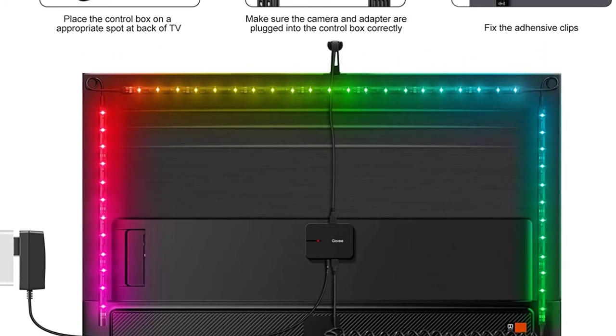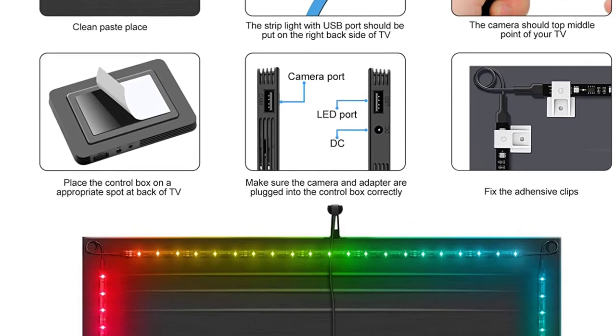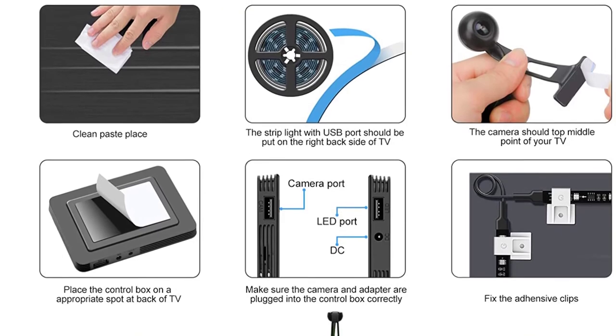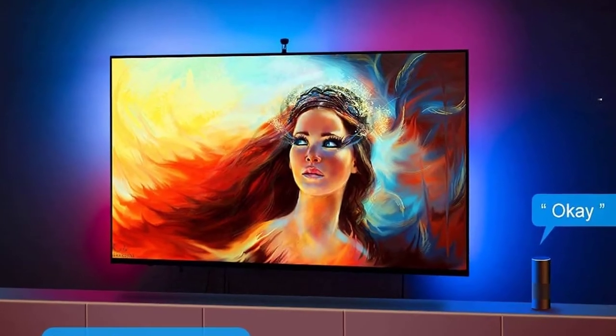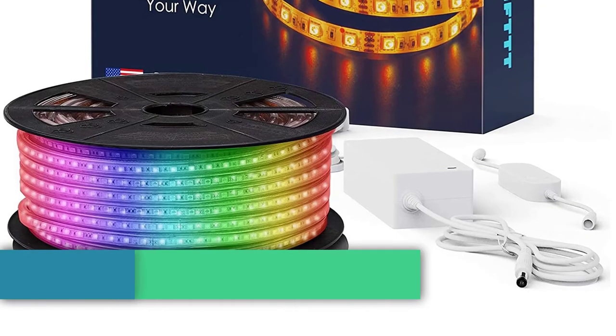With the included camera attached and calibrated to your screen, the light strip can react to whatever's displayed, helping a scene's ambience spread to the whole room. If there's nothing on the screen and you still want a dynamic light show, you can run the music sync mode for lighting changes that react to audio. Since the setup connects to Wi-Fi, you also get the typical smart home controls.